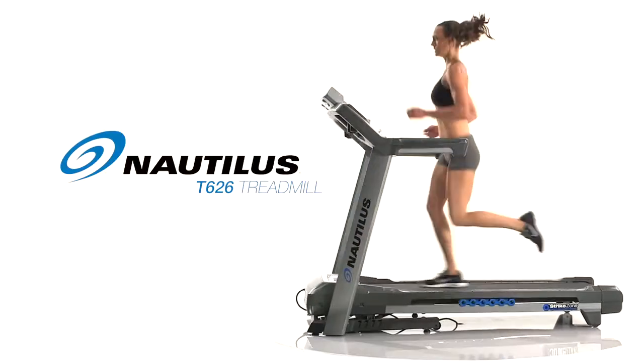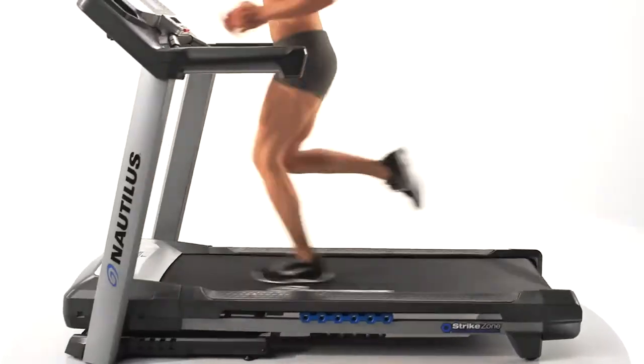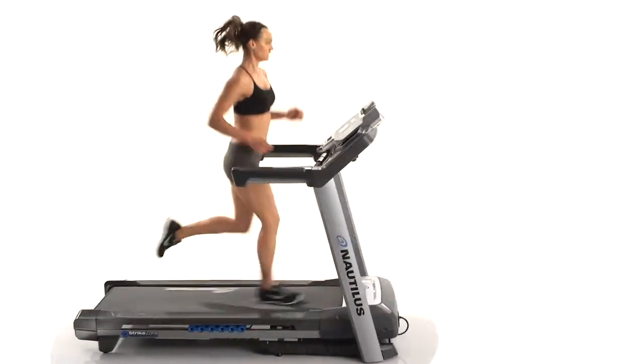Introducing the all-new Nautilus T626 Treadmill. Backed with the latest scientific research, it delivers cutting-edge technology and the ideal feature set at the right price.